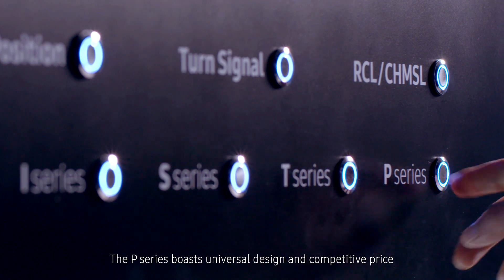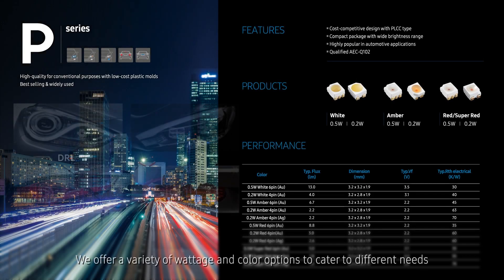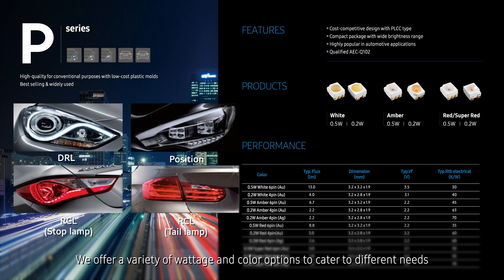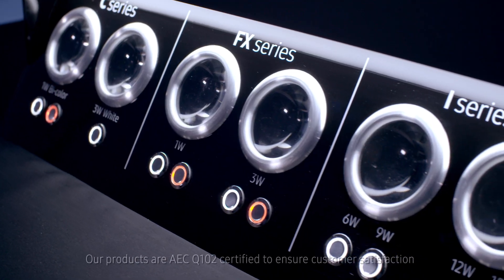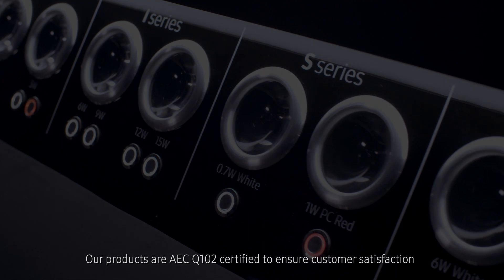The P series boasts universal design and competitive price. We offer a variety of wattage and color options to cater to different needs. Our products are AEC-Q102 certified to ensure customer satisfaction.